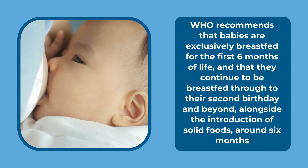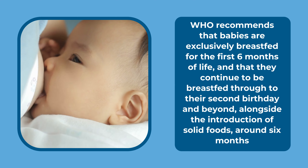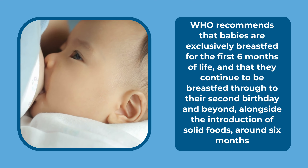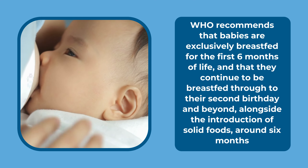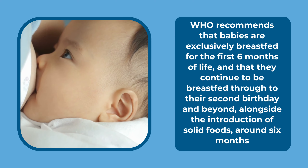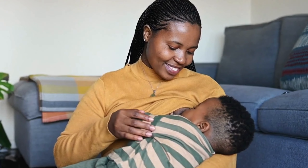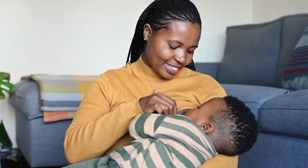The World Health Organisation recommends that babies are exclusively breastfed for the first six months of their life. After this time, it's recommended that they continue to be breastfed through to their second birthday and beyond, alongside the introduction of solid foods around the age of six months. We know that the longer babies receive breast milk, the longer the protection lasts and the greater the benefits for them.